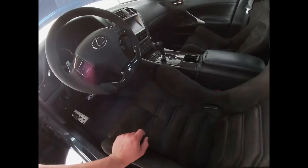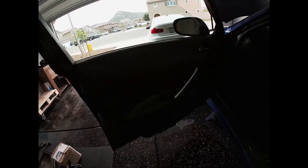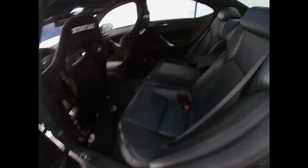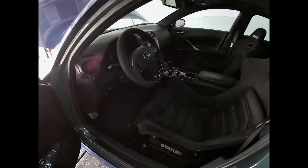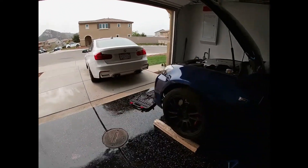I'm going to leave the carbon interior trim that I put in — I think it looks better than the silver personally. The car is in really good condition especially on the inside; it's like brand new. Nothing is defective or messed up — even the rear seats are in perfect condition. I tracked it, but I obviously took care of it. I only did four or five track days in it.